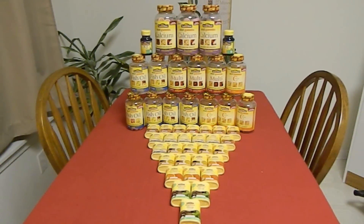My subtotal before coupons was $13.98. Towards this transaction, I used one $5 off one NatureMade coupon and three $3 off one NatureMade coupons. The cashier had to adjust one coupon to $2.98. My subtotal came to $0, and after tax I paid $0.98. I earned a total of 12,000 points.